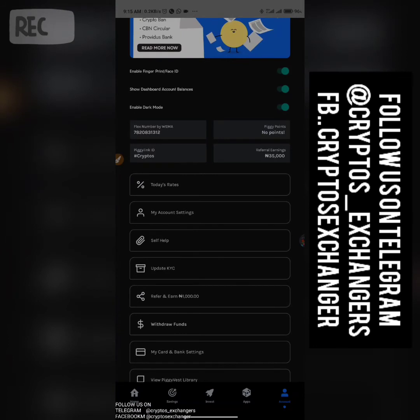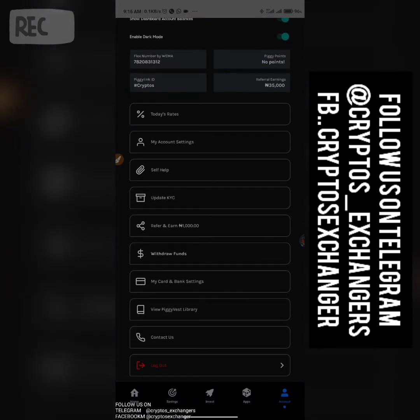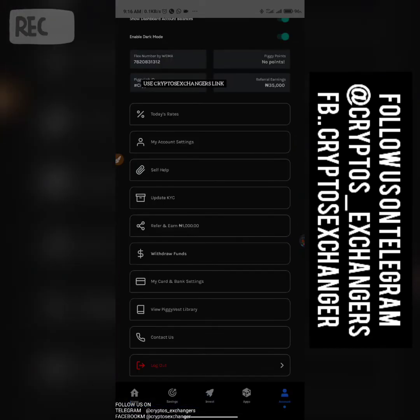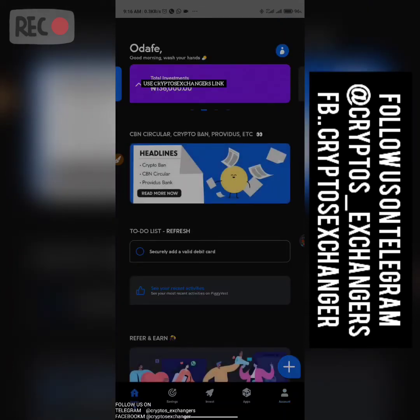You can withdraw directly to your local bank. You will see your available balance on PiggyVest. The reason why the rest didn't show as withdrawable is because they are fixed savings — they remain locked until the total number of time is concluded before they become withdrawable.